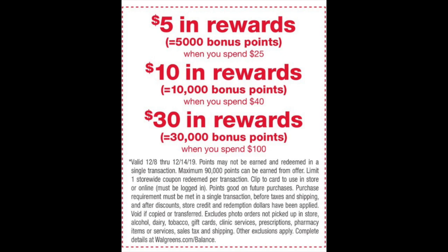When you're spending $25, you're going to get back 5,000 points. Spending $40, you get back 10,000. And spending $100, you get back 30,000. If you want to pause the video to read the fine print, it's all there.